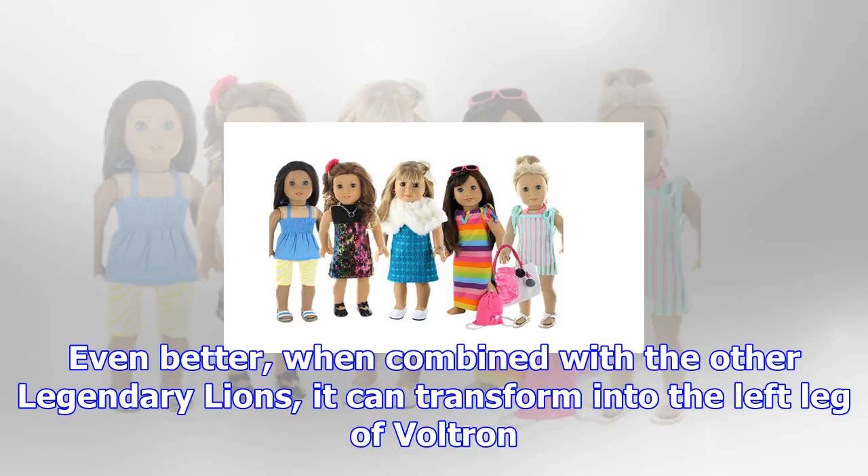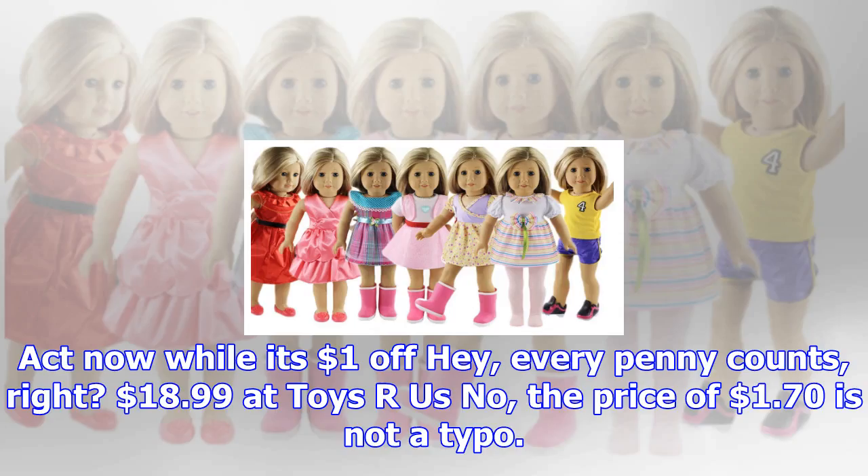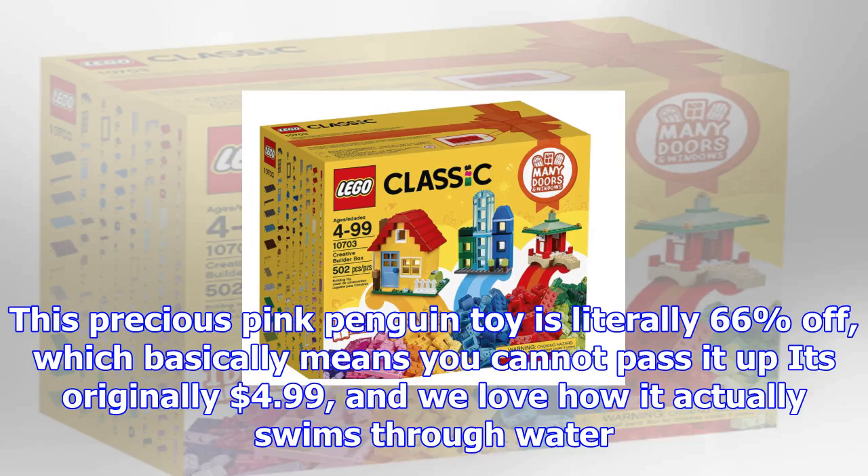$31.49 at Toys R Us. This Voltron Lion is sure to impress, as it's not only fully articulated, but also includes the armored disc projectile launcher. Even better, when combined with the other legendary lions, it can transform into the left leg of Voltron. Act now while it's $1 off — hey, every penny counts — at $18.99 at Toys R Us.